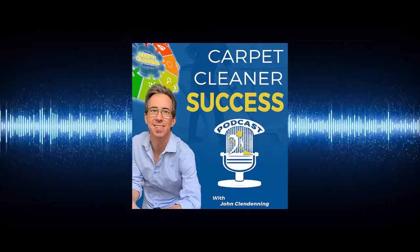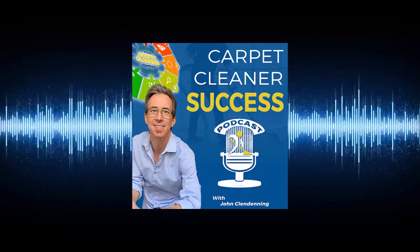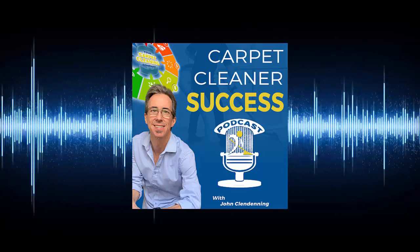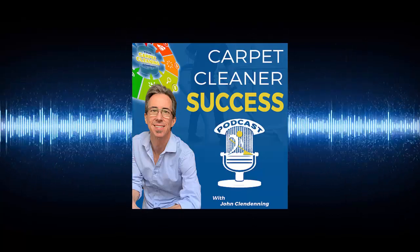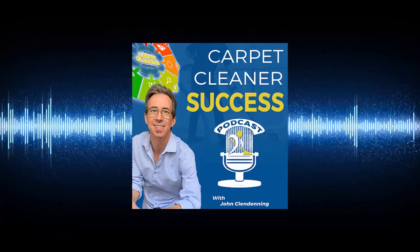Your host John Clendenning has built and sold successful cleaning businesses for multiple six figures over his 30-year career and is the founder of Carpet Cleaner Marketing Masters, a digital agency that turns your online marketing into a lead generation machine. Tune in as John shares proven tips, strategies, and expert interviews to help fast-track your success in the carpet cleaning industry.